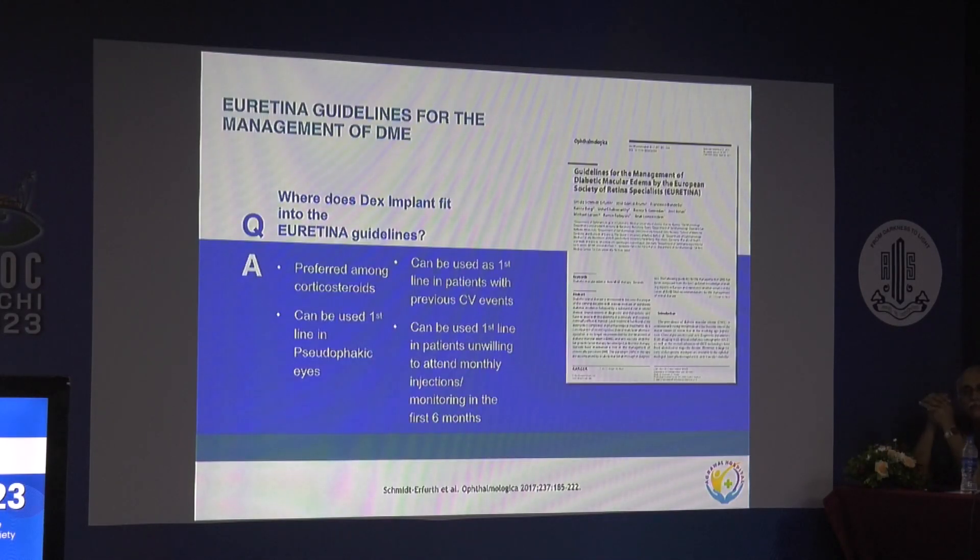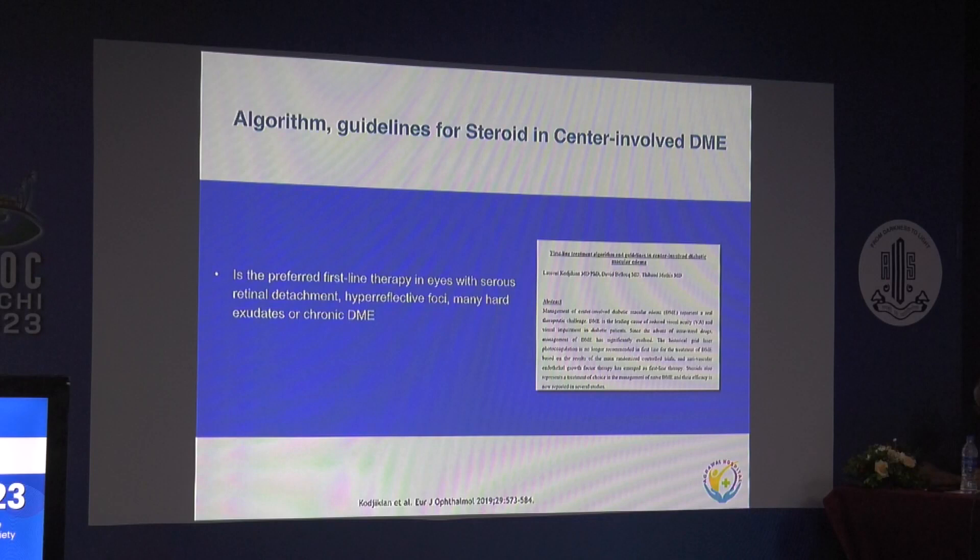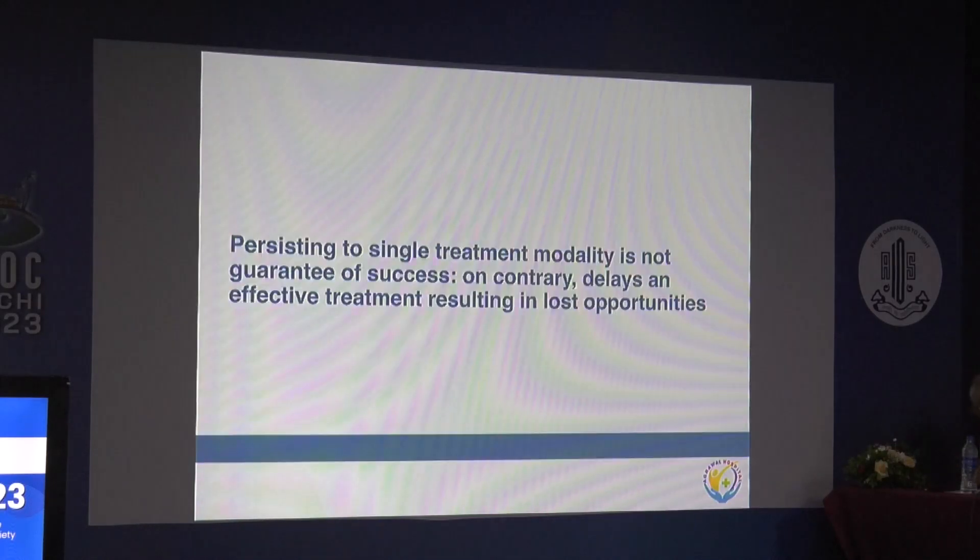Definite guidelines, specifically from Europe, have now come out regarding where the dexamethasone implant fits. Dexamethasone implant is preferred among corticosteroids. It can be used as first line in pseudophakic eyes, as first line in phakic eyes with previous cardiovascular events, and as first line in patients unwilling to attend monthly injections or with compliance problems in the first 6 months. It is the preferred first-line therapy in eyes with serous retinal detachment and DME, OCT biomarkers like hyperreflective foci, many hard exudates, chronic DME, or neurosensory detachment.